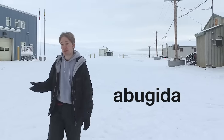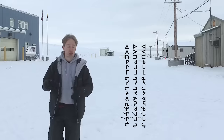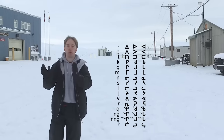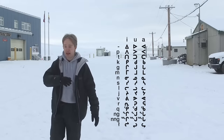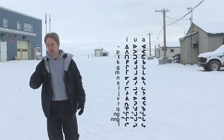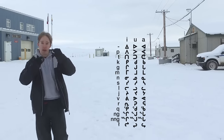Each symbol represents both a consonant and a vowel. The shape of the symbol tells you the consonant — and here is the clever part — the direction it's pointing tells you the vowel. And if it's got a dot above it, it's a long vowel, like 'aah' instead of 'ah.' And if there's a little symbol up afterwards, you add another consonant at the end.